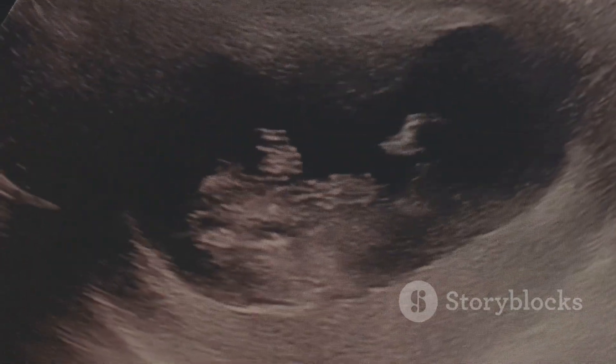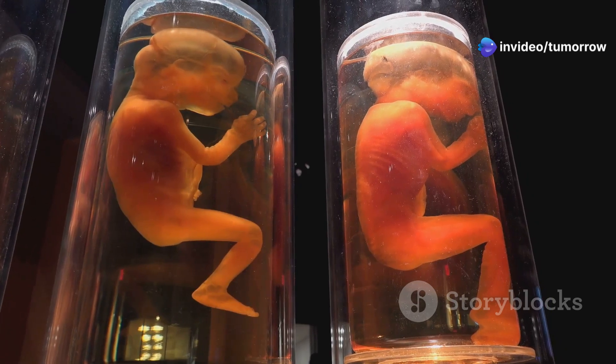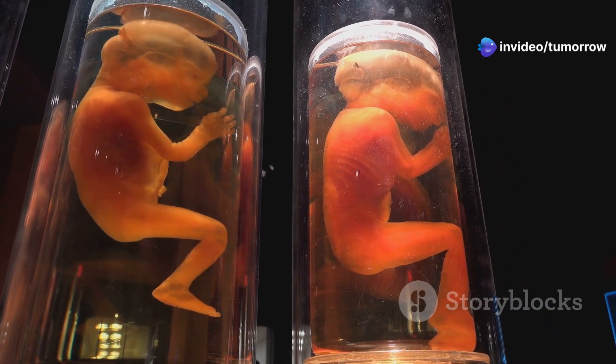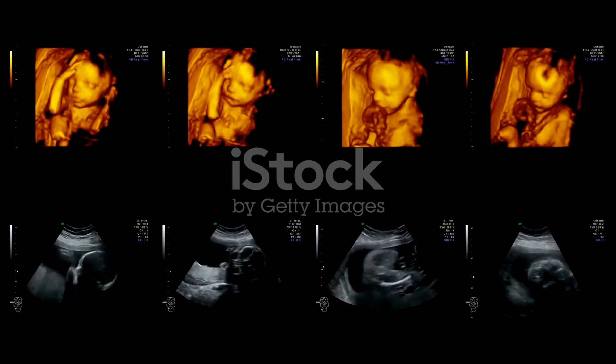The fetal stage, the longest stage of pregnancy, begins at week nine and continues until birth. This period is characterized by remarkable growth and maturation of the developing fetus. Organs and systems established during the embryonic stage continue to develop and become functional.